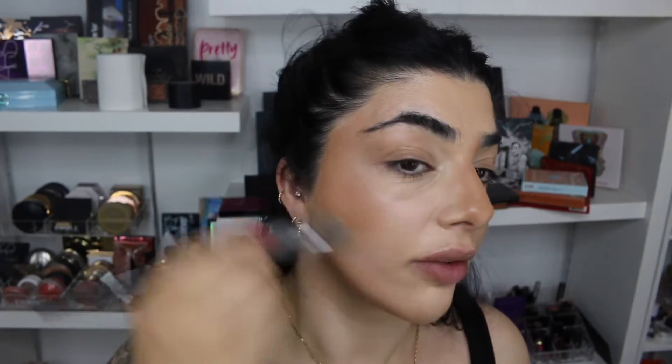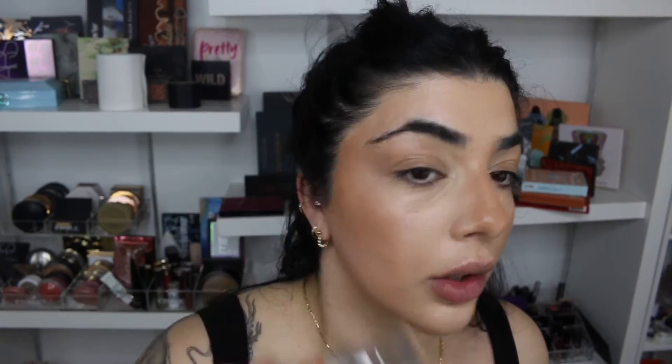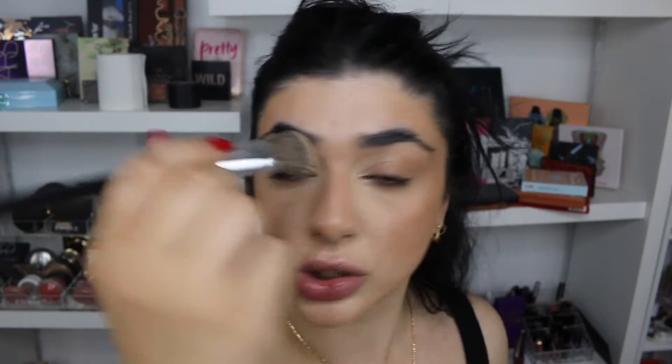I'm really going to bring that into the outer corner of my eye as well, to start to give that shape. And if you feel like you've gone too far, you can just take your concealer brush or foundation brush and really go over and perfect it all.